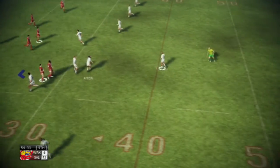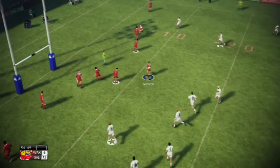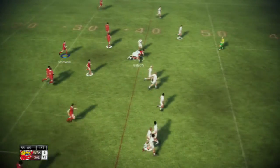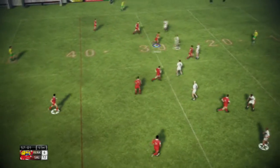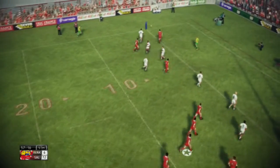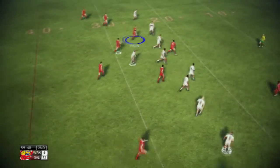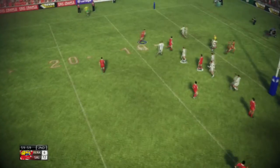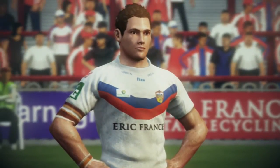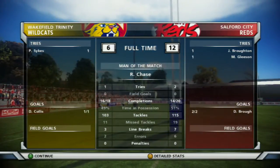Gibson running it back — nice, nice run there, makes a good 30-odd metres. Rangie Chase draws and passes to Wardle, puts in a little grubber — it's a terrible grubber, watching it back. Should have just passed it, got it to Tyson, he could have scored himself. He passed the ball to Gibson, Gibson got tackled. But it doesn't matter because we win 12-6, with Rangie Chase man of the match again — that's two in a row there in this episode.